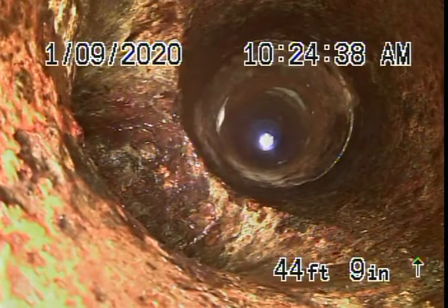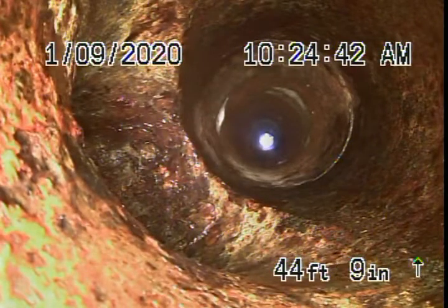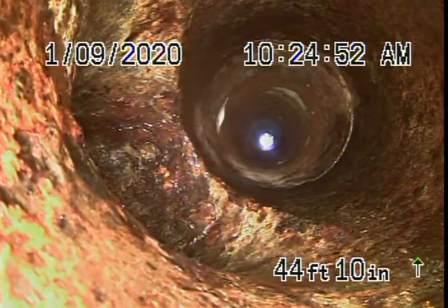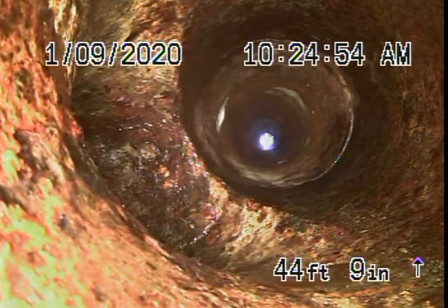We're back at 8124 Clemens Avenue in West Hills. We were called out here because a previous plumber said the line is blocked and he couldn't clear the blockage under this side of the house — the right-hand side. When we came here and ran our camera, you can see the line is clear.